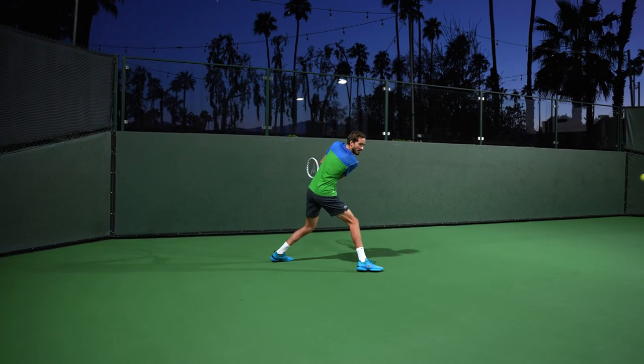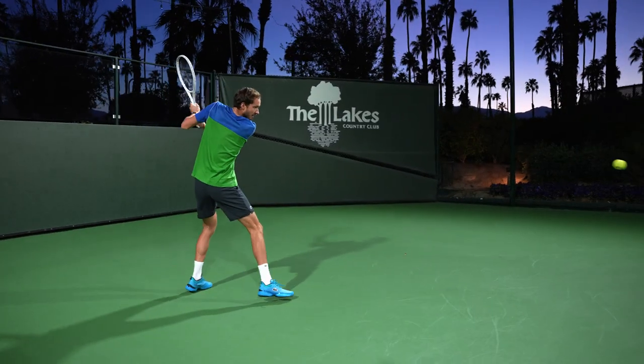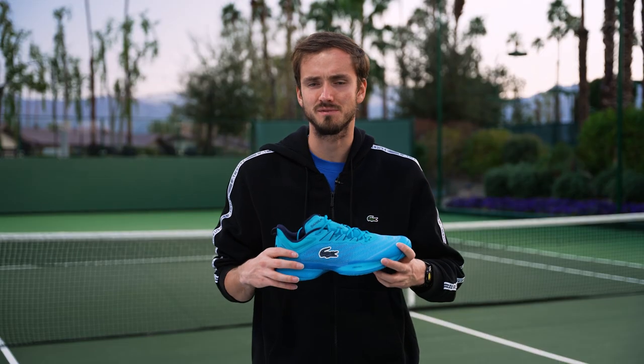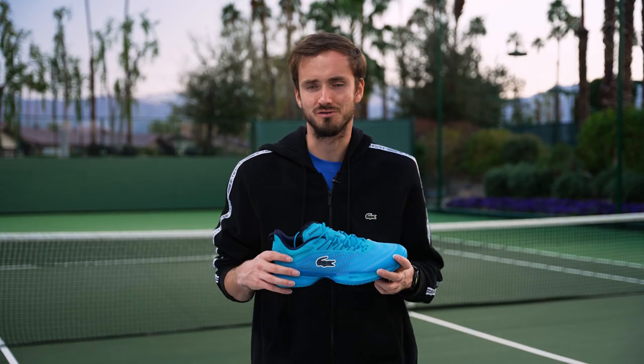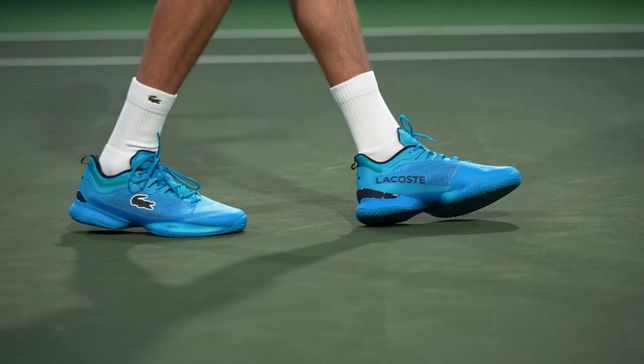I use the same shoes for matches and for practice. Sometimes I can try to use the shoes just before the match in practice to kind of get them going — to feel them — but sometimes I can just go into a match in a new shoe and that's not a problem for me.